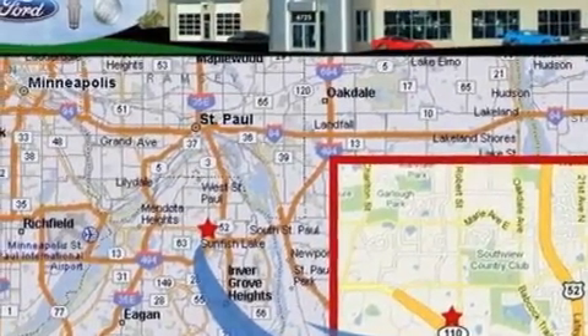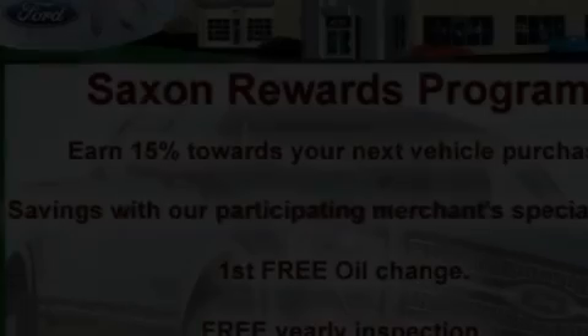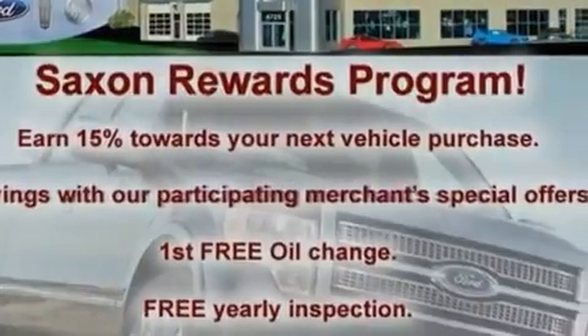Its top features include heated front seats, heated side-view mirrors, a keyless entry system, a six-speaker audio system, leather seats, four-wheel independent suspension, aluminum wheels, a low-tire pressure indicator, external temperature display, and cruise control.